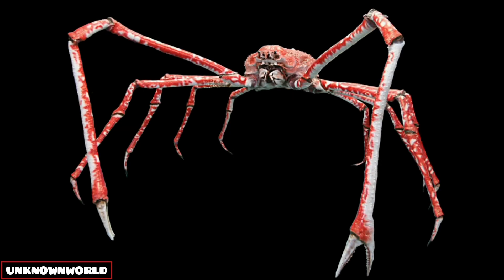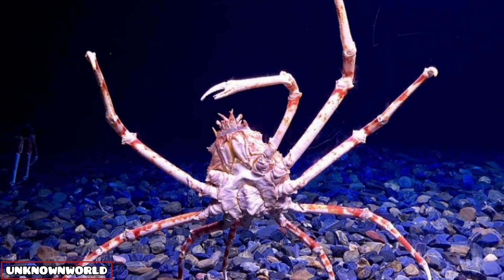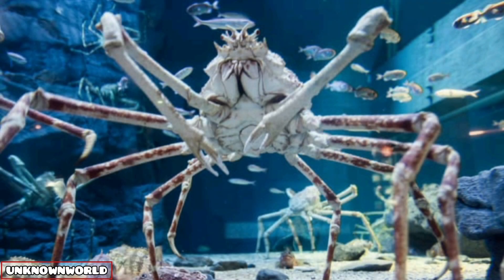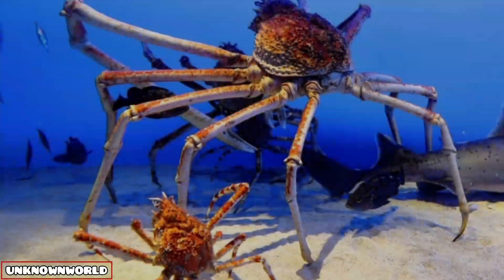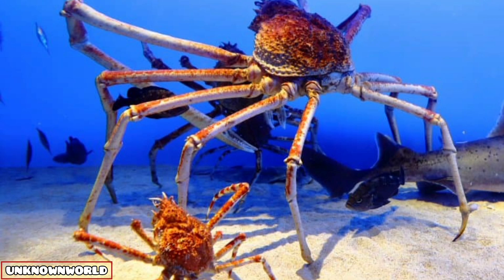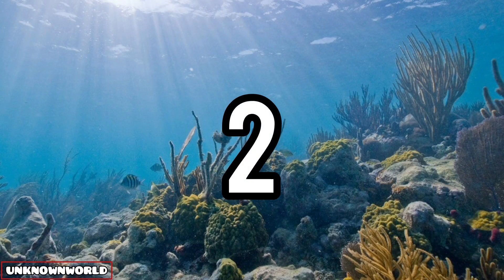Number three, and this is so exciting to know: giant spider crab. Native to Japan, giant spider crabs can grow up to 12 feet long. They forage on the ocean floor up to 100 feet deep, which is nearly two miles.